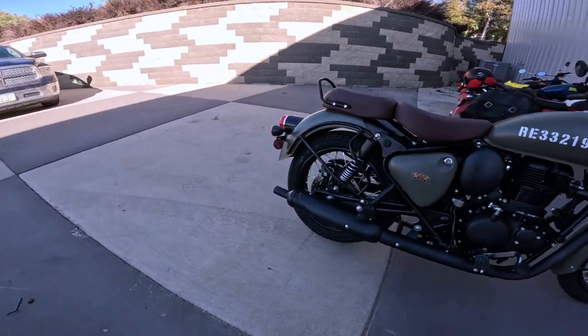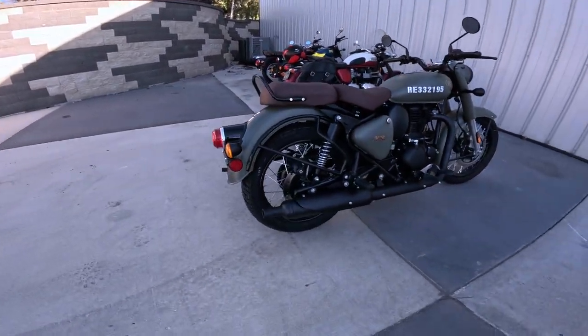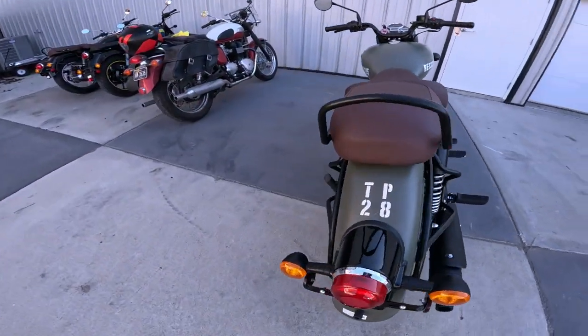Front tire is a 90/90-19 and the rear tire is a 120/80-18. Front suspension is 41 millimeter covered tubes — you don't have to worry about bugs getting on them — with about 5.1 inches, roughly 130 millimeters, of travel. On the rear there's about 3.1 inches, about 80 millimeters, of travel with dual shocks.